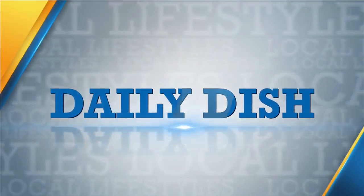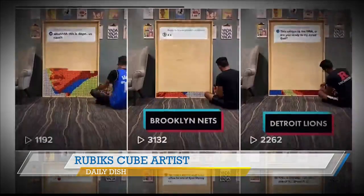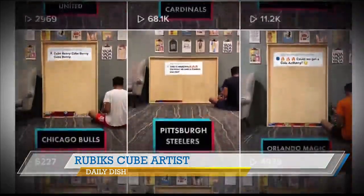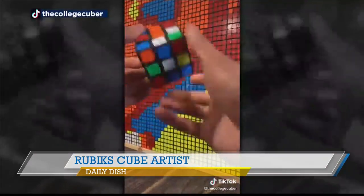Let's get to today's Daily Bits. Rutgers student Dylan Sadiq is known on social media as the College Cuber. After watching a video of people using the cubes to make art, Sadiq decided to use the cubes to create a portrait of his favorite basketball player.